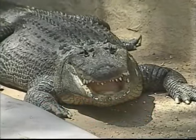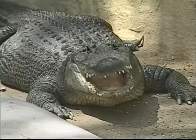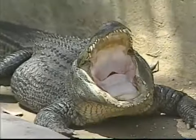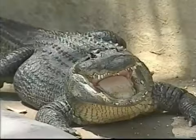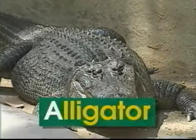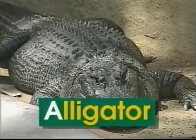There's a big green alligator lying near the swamp. It has great big jaws that go chomp, chomp, chomp. The word alligator begins with the letter A. A says 'a', alligator.